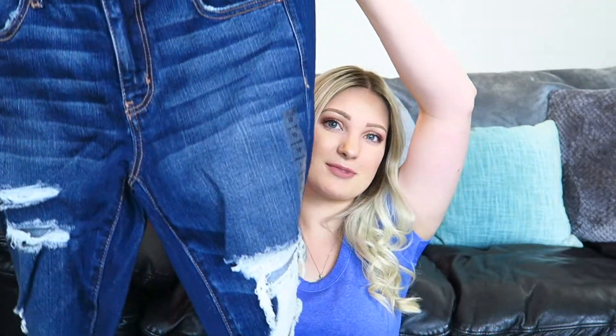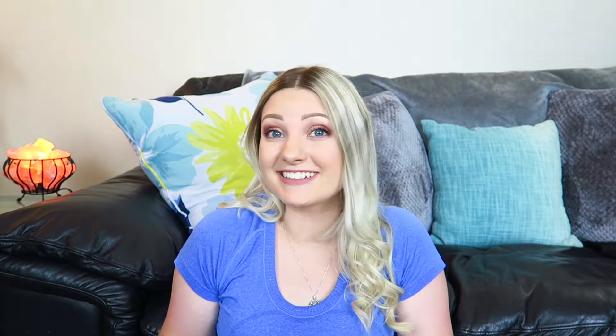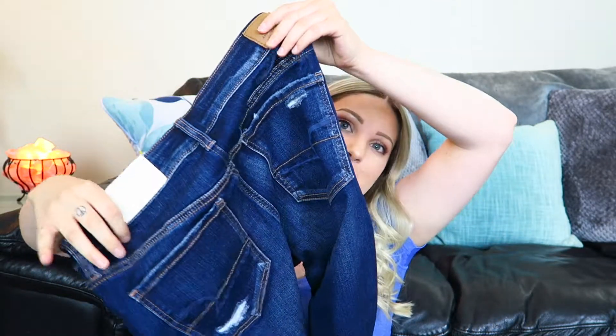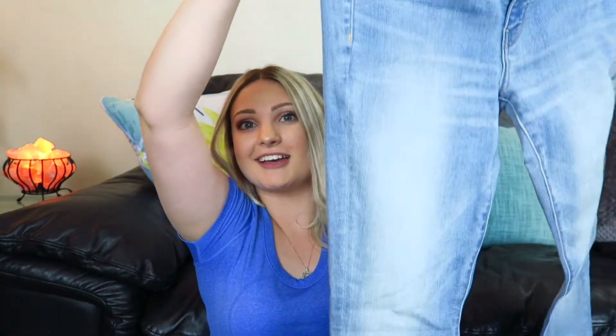The first pair is dark wash skinny jeans with some rips on them. I already have a really bleached pair of holey jeans, so I wanted to invest in different colors and different rips. American Eagle jeans are definitely my favorite. The second pair is a light wash, regular style, no rip — still the jegging low rise super stretch. With this shirt, these jeans, and those shoes, you have a casual, cute, and easy outfit right there.